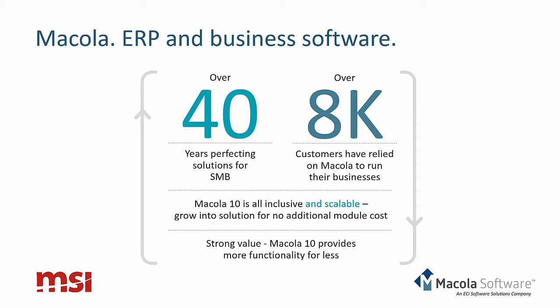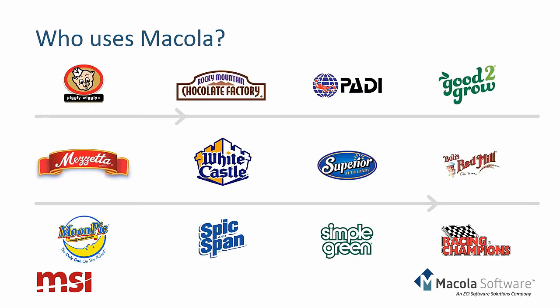We've serviced over 8,000 customers in 40-plus years. Here are a few logos of companies you may recognize, like White Castle, Bob's Red Mill, and Simple Green. There are thousands of customers you may not have heard of that are integral to the supply chain and rely on McCola. With that, I'll turn the presentation over to my colleague Mike Pandell from MSI Data.